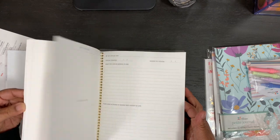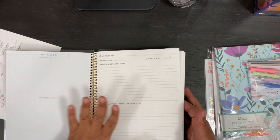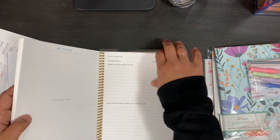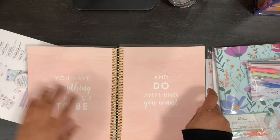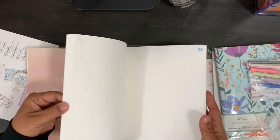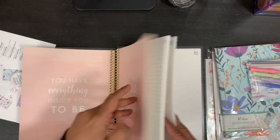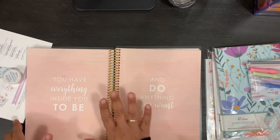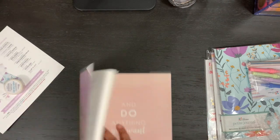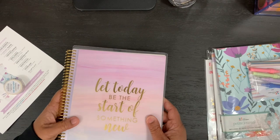What I like about this is that because most people have more than one vision, the book is full of different ways and different visions you can work on. You have a bunch of opportunities, and then once you've used all of those, there are lined note pages and dot grid note pages in the back. I'm really excited to get started with this vision journal.